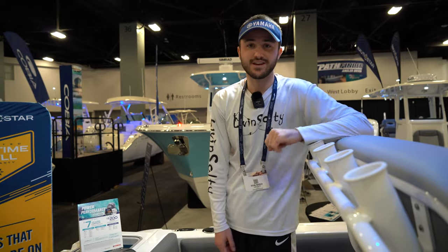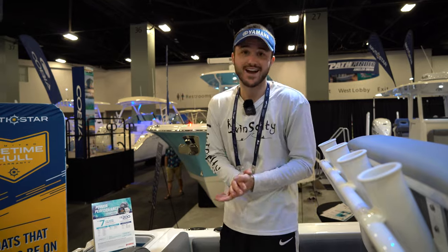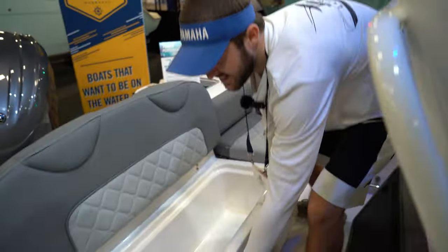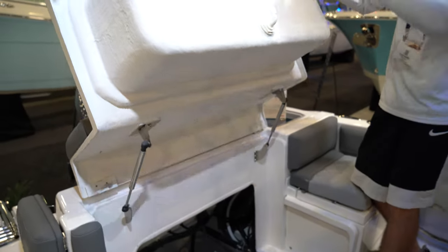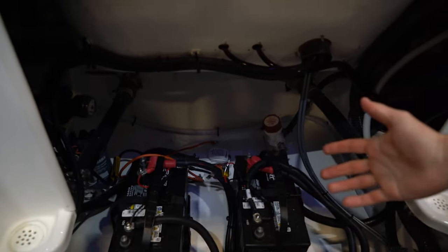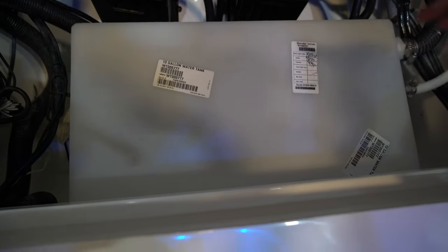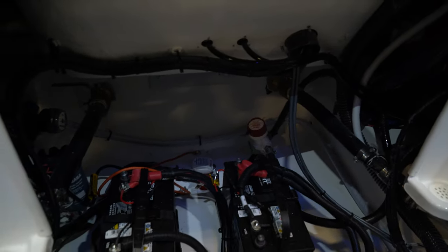As a new boater, if you are looking to do your own maintenance — which I definitely recommend getting hands-on with your boat — bilge access can be really important, and that was a big priority at Nautic Star. Look at the size of this hatch you can open on this 22 foot center console. We're going to be able to access our batteries nice and easily, see our bilge pumps, fuel filters, and even our water tank. This is the kind of access you want, especially if you're just starting to do your own boat maintenance.